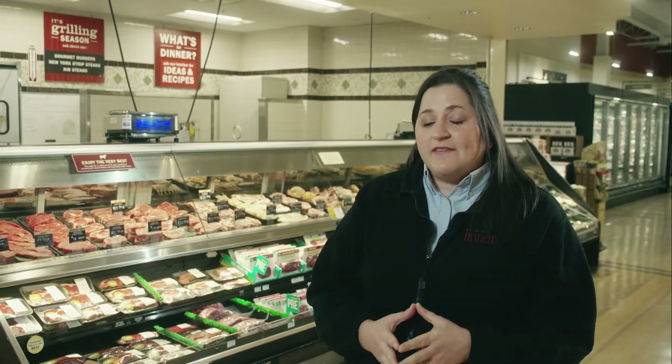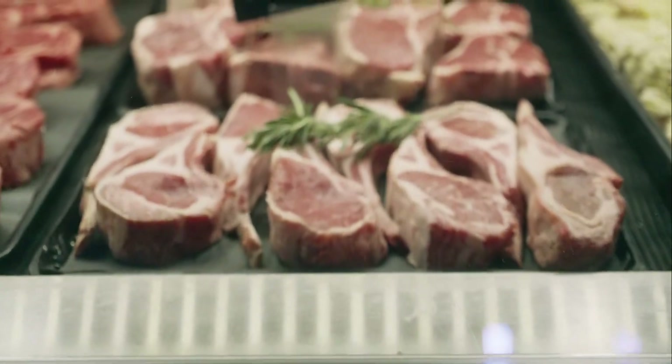We have the classics — your juicy rib steak — or we have some different fun cuts that you might find on restaurant menus, like bistro fillets or your skirt steaks.